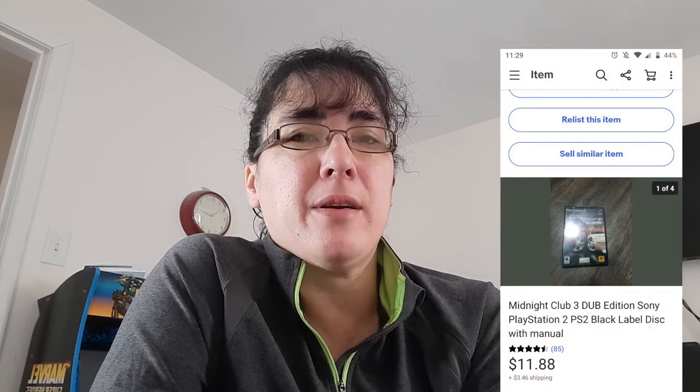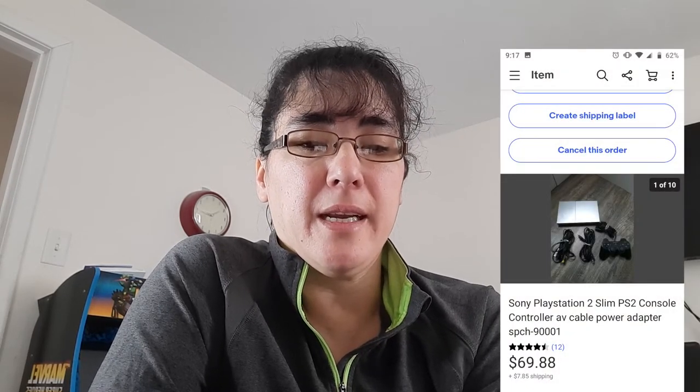The next item is a Midnight Club PS2 game — I started going through my PS2 death pile. I actually had a whole box of PS2 consoles and games I've picked up since summertime at local yard sales. I have a dollar into it and it sold for $11.88. Then another console I listed was a PS2 slim silver one — it sold for $69.88. I included all the cables and a controller. I think I actually underpriced every single one of my PS2s just due to how quickly they sold. I'm wondering if I should have asked $89 instead of $69.